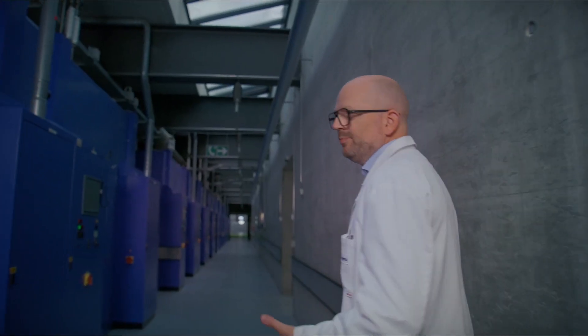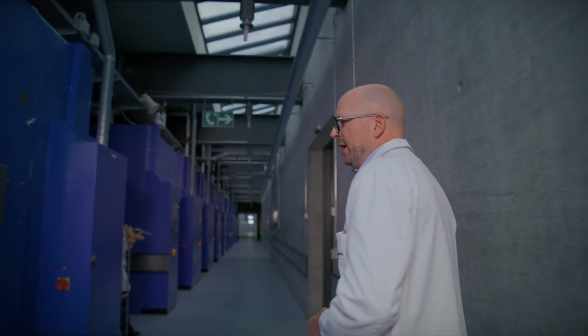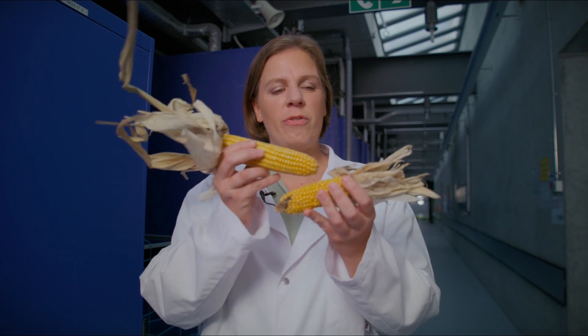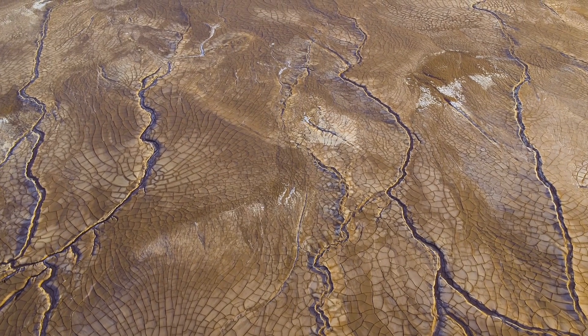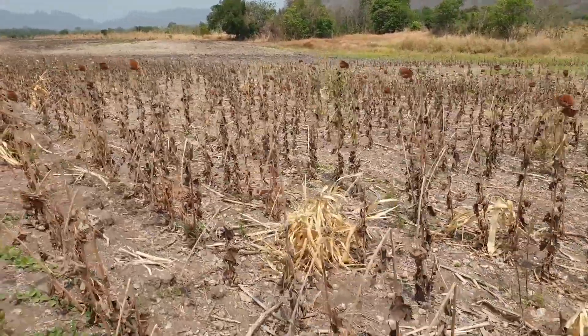There is much more to keeping a crop healthy than protecting it from diseases and pests. The effect of climate change has made extreme weather conditions around the world more likely. Here is a normal corn cob and here one that was affected by drought. The drought has clearly reduced the size of the cob as well as the number of kernels and their weight. In Stein, we try to make plants more resilient against adverse weather conditions such as heat, drought or cold stress.